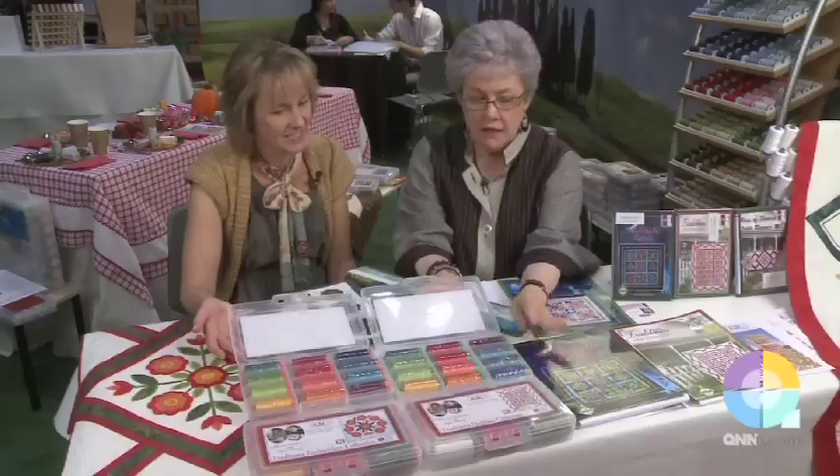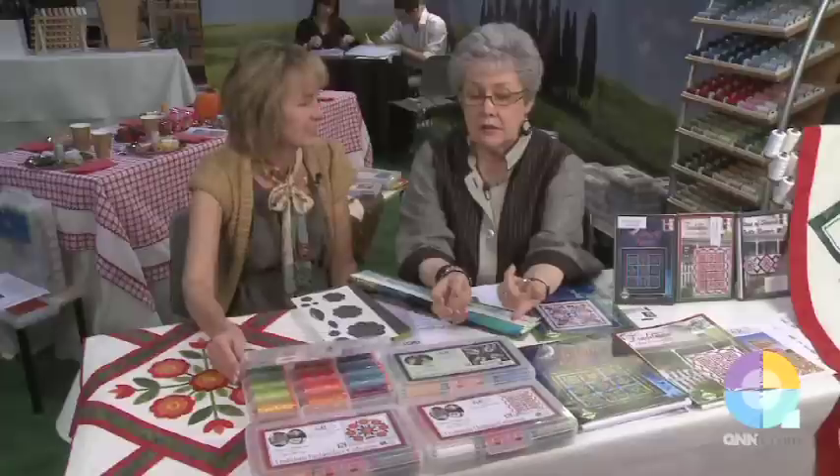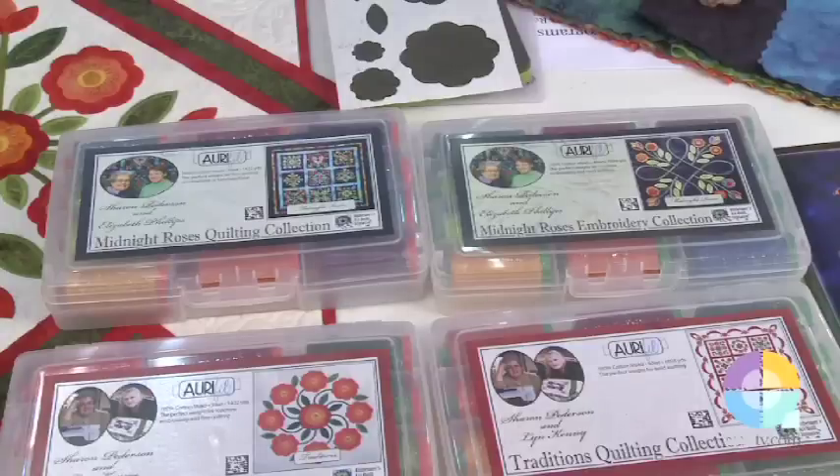We have a 40 weight and a 50 weight in the colors that match the Midnight Roses, and Lynn also did another collection called Traditions, with a 40 weight and a 50 weight collection for that as well.